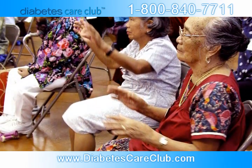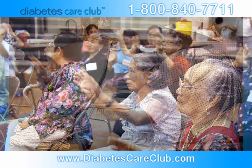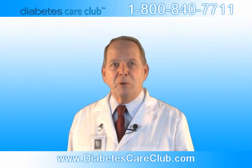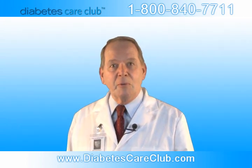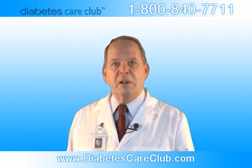Family history and genetics play a large role in type 2 diabetes. Low activity level, poor diet, and excess body weight, especially around the waist, significantly increase your risk for type 2 diabetes. If you're over 45, you're overweight, or you have a family history of diabetes, you should definitely get tested.